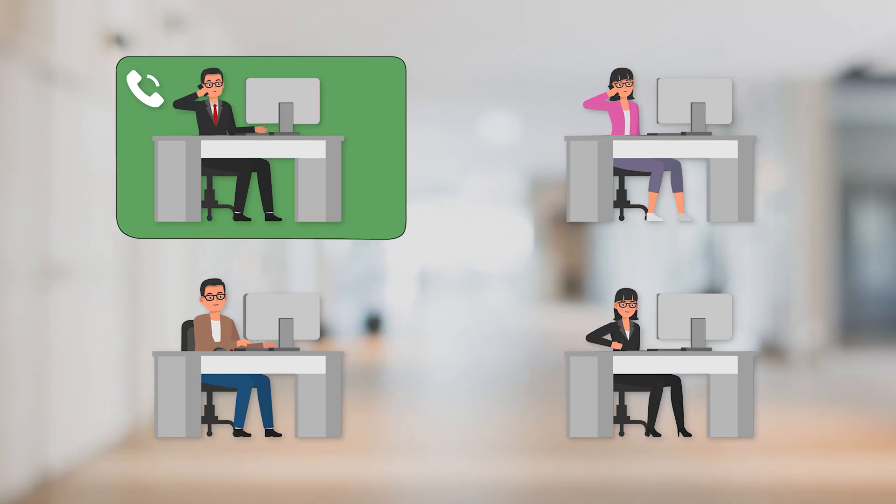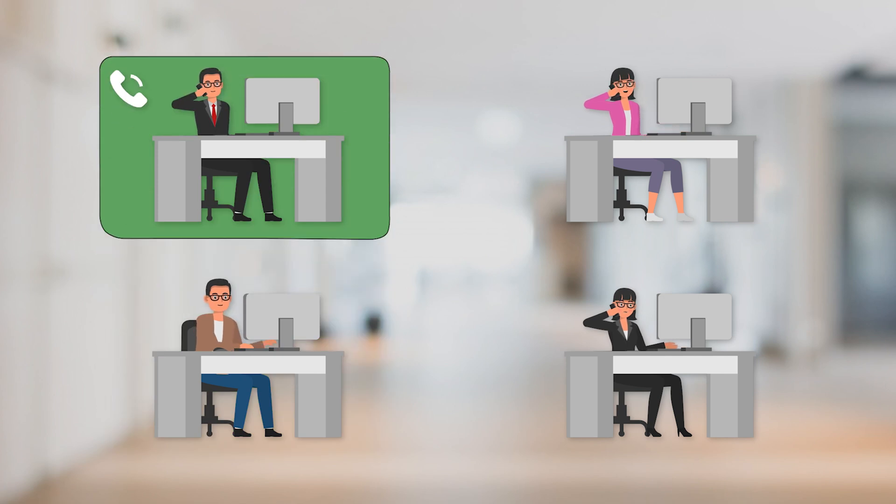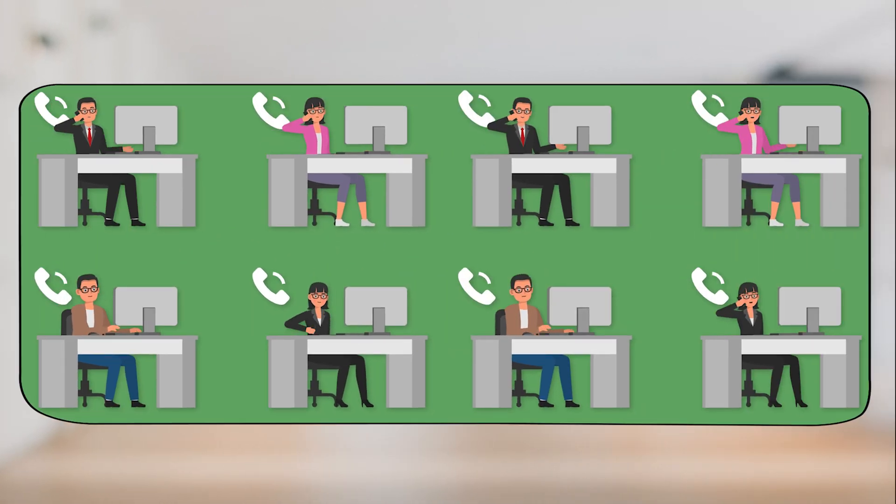Round Robin ringing allows a call to move in a round robin fashion, going from employee to employee until someone is able to pick it up. Just like with ring group strategies, you can add limits on the round robins or add breakouts so they can do something else, such as ring everyone at once or go to voicemail.